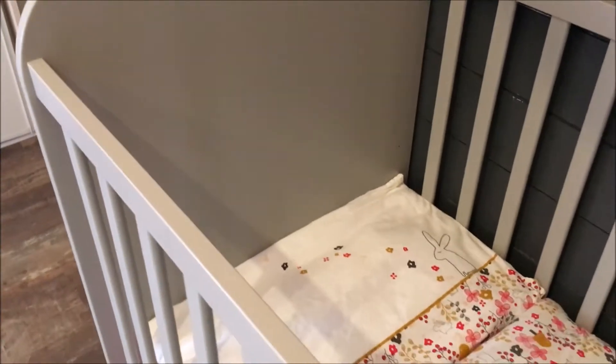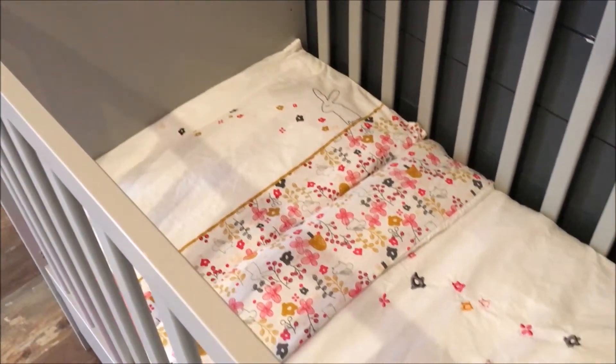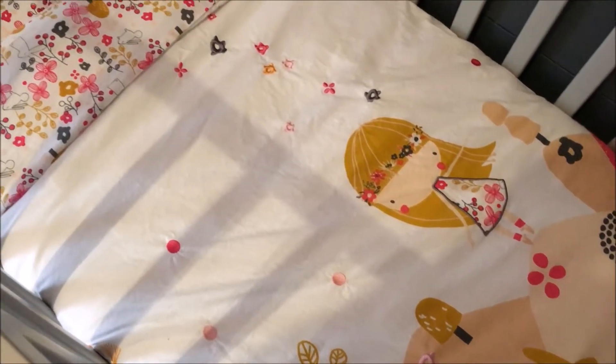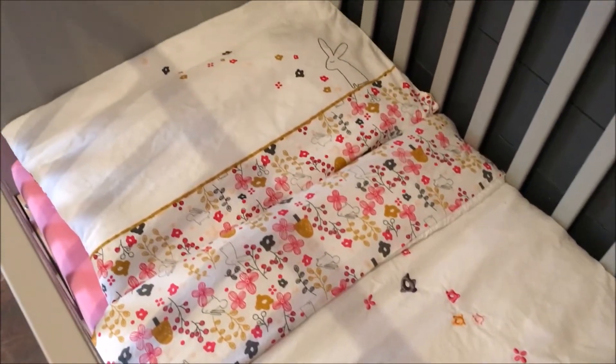Et on retrouve donc son lit ici. Je viens d'enlever tout fraîchement les tours de lit pour lui installer une jolie couette, parce que la demoiselle aujourd'hui ne dort plus dans les gigoteuses. Donc là c'est une couette de chez Verbaudet.